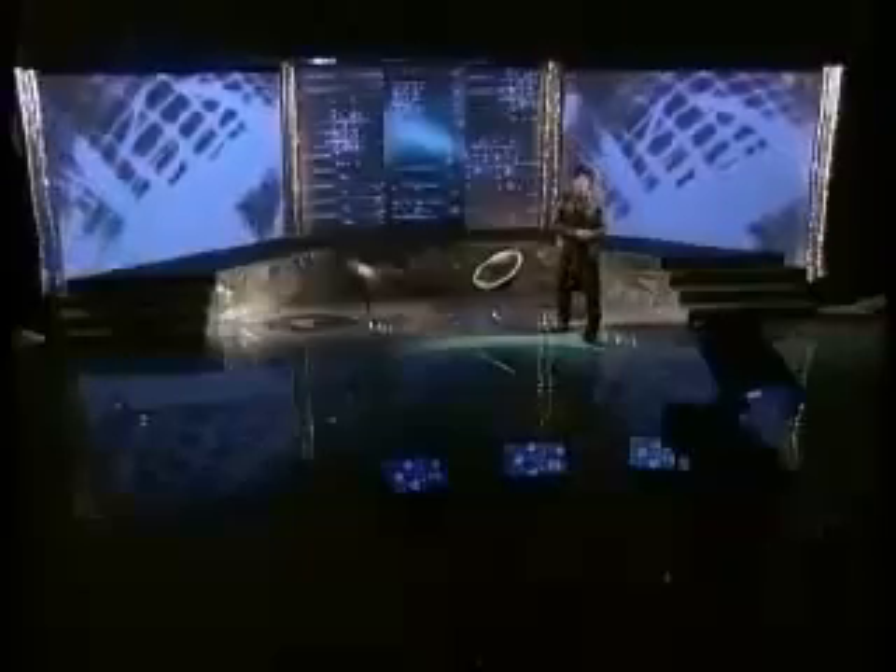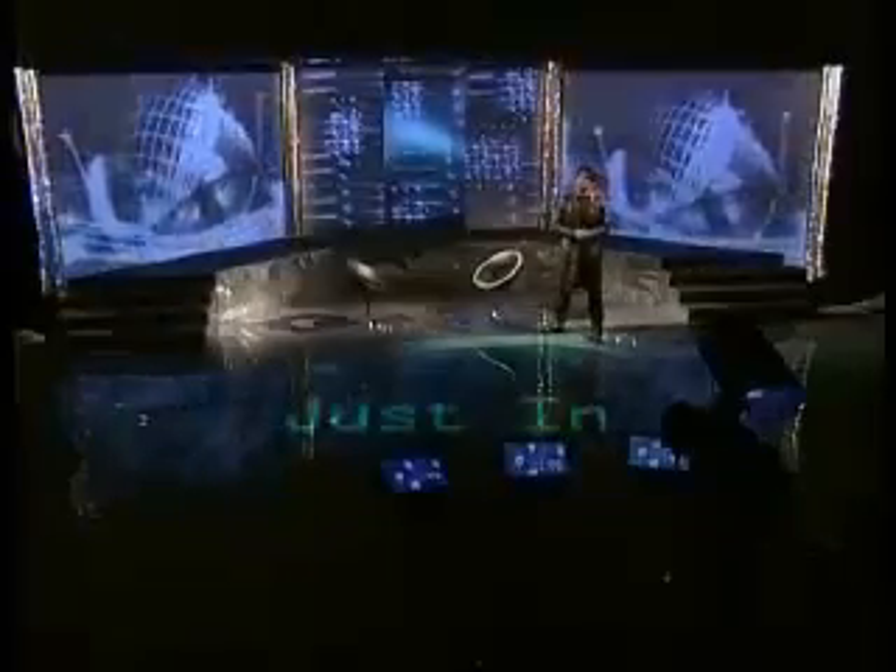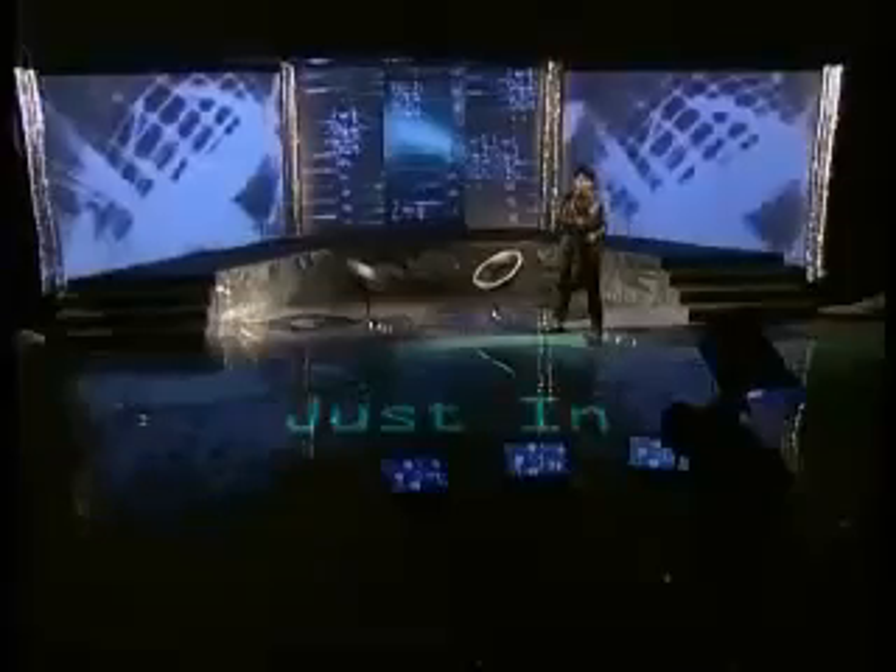Now we're moving to Just In. This is our platform segment — this is where we show you tomorrow's technology today.